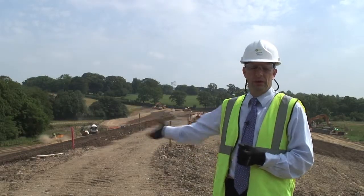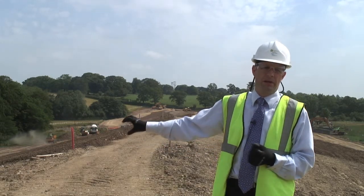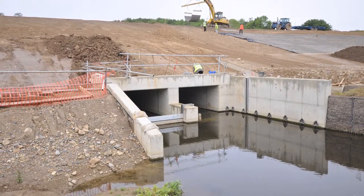During normal flows, the water goes straight through the dam. In higher flows, the hole isn't big enough to let all the water through, so it stacks up behind the dam and is let out slowly, so it works very effectively as a flood alleviation structure.